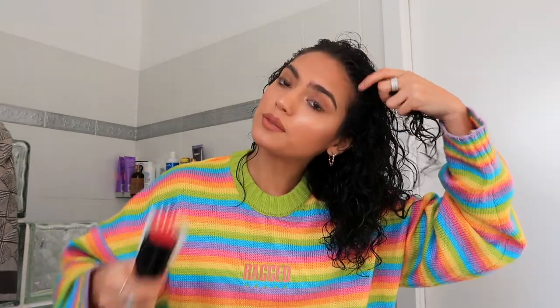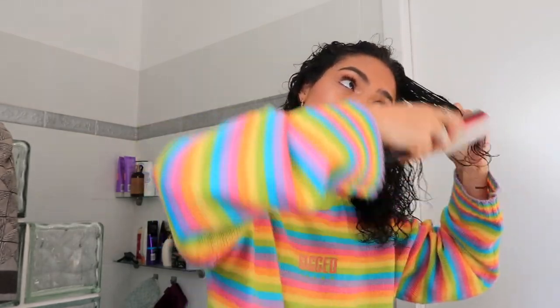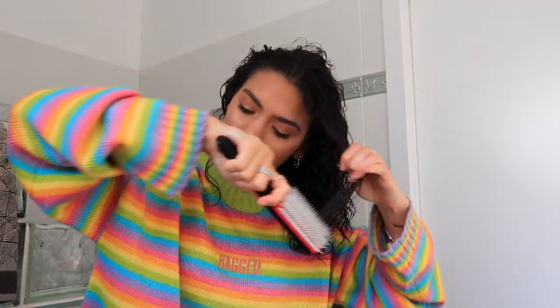That's the consistency — I'm going to scrunch it in. I feel like it is adding some good definition for my curls, so we'll see. It looks promising but we'll see when it's dry. I'm just going to define my front bits and bangs with the Denman brush.